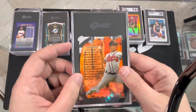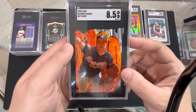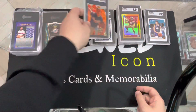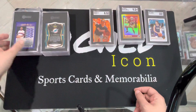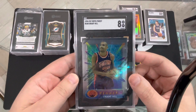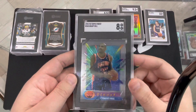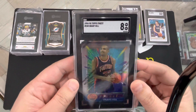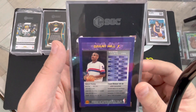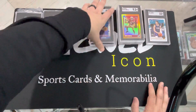We got a Greg Maddox insert back in the set — numbered 5 out of 10 — 8.5. Hot glove, cool card, die cut, old school. We're going to keep that in the 9 pile. We got a Grant Hill — 8, Topps Finest, with the cover still on it. I feel like they never grade him good with the cover on. It looks pretty good to me. Maybe they should consider the cover thing. We're going to leave that in the 9 pile also.